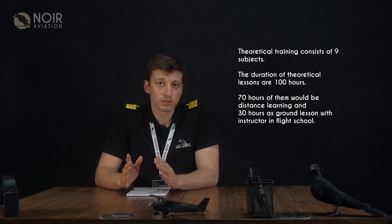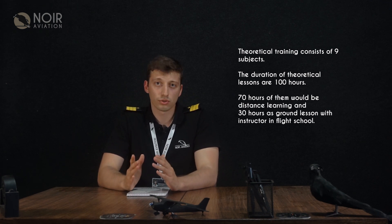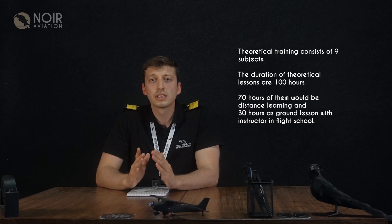PPL consists of both theoretical and practical training. Theoretical training consists of 9 subjects. The duration of theoretical lessons is 100 hours — 70 hours of distance learning and 30 hours as ground lessons with an instructor in the flight school.